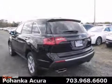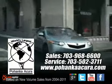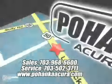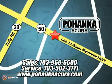Don't miss out. See this Acura for yourself today. Pohanka Acura is a great place to buy a car. We're conveniently located at 3911 Lee Jackson Memorial Highway, Route 50, in Chantilly.